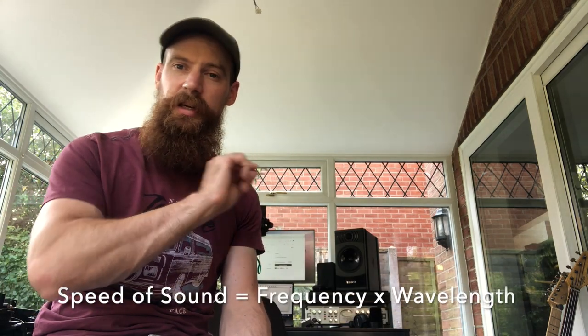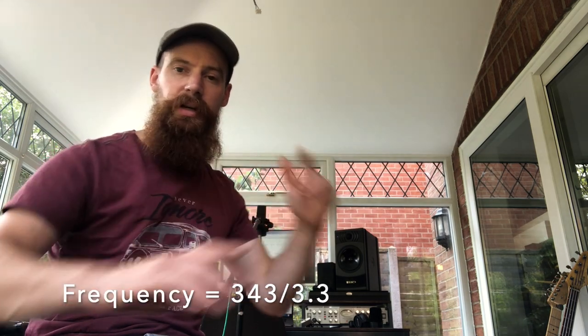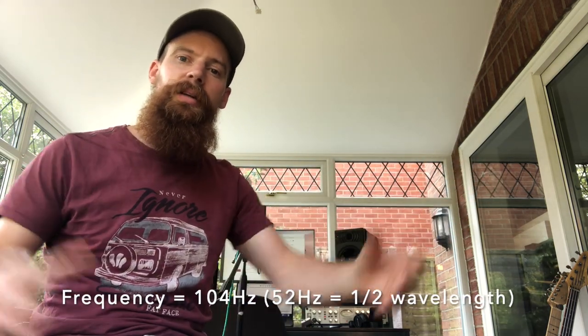I know this room is 2.9 by 3.3 metres. Using the formula V = f × λ — speed of sound equals frequency times wavelength — because I know the dimensions, a half wavelength, full wavelength, two wavelengths and so on will all fit between these parallel walls. That formula tells me there's going to be a problem at 51 Hz this way and 59 Hz that way. Because low frequencies have long wavelengths, those two frequencies are going to add together and cause problems around 55 Hz, which is roughly the fundamental of a lot of kick drums — so we really need to work hard to sort that.